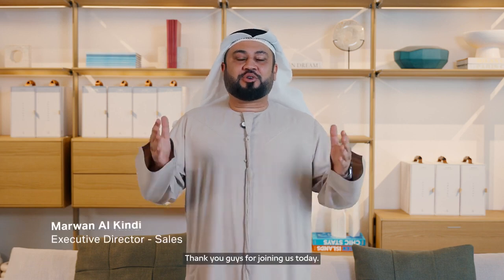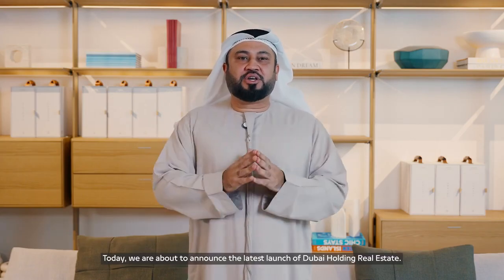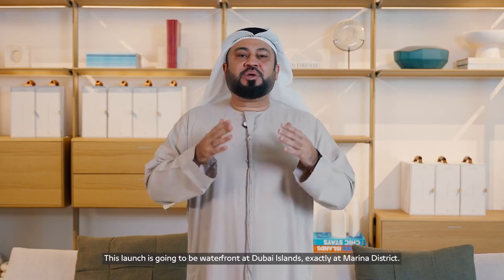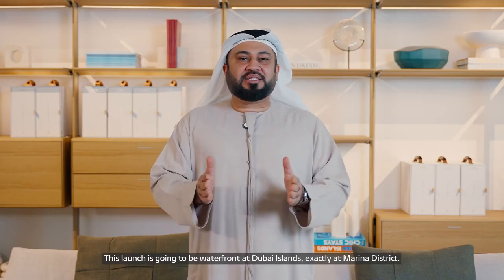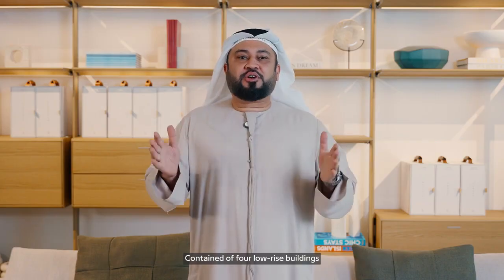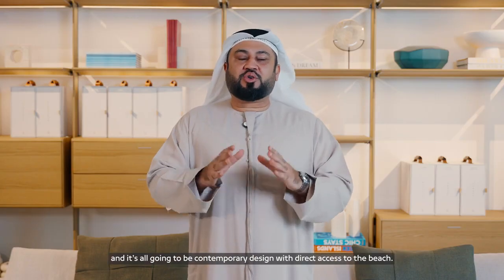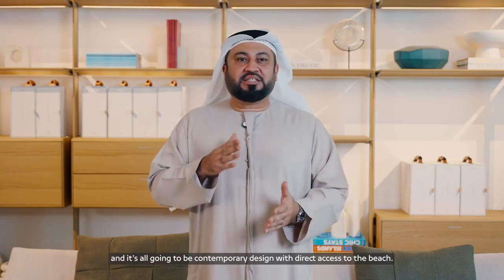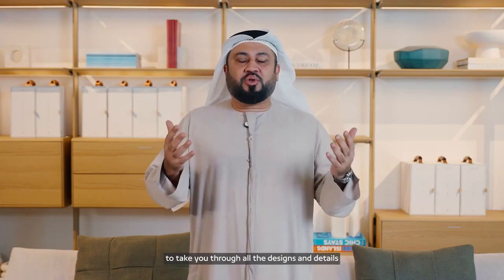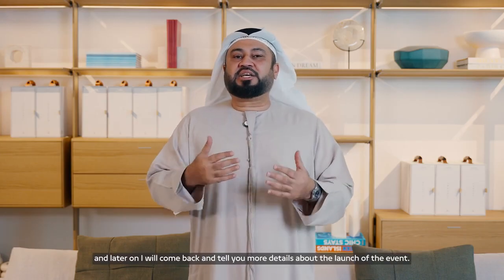Assalamu alaikum, thank you for joining us today. We are about to announce the latest launch of Dubai Holding Real Estate. This launch is going to be waterfront at Dubai Islands, exactly at the Marina District, containing four low-rise buildings with contemporary design and direct access to the beach.